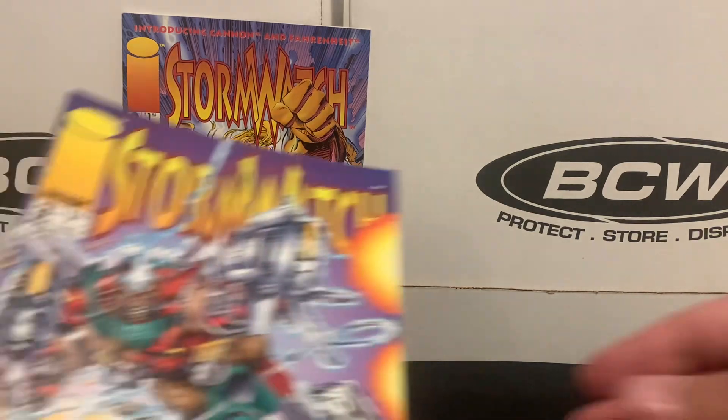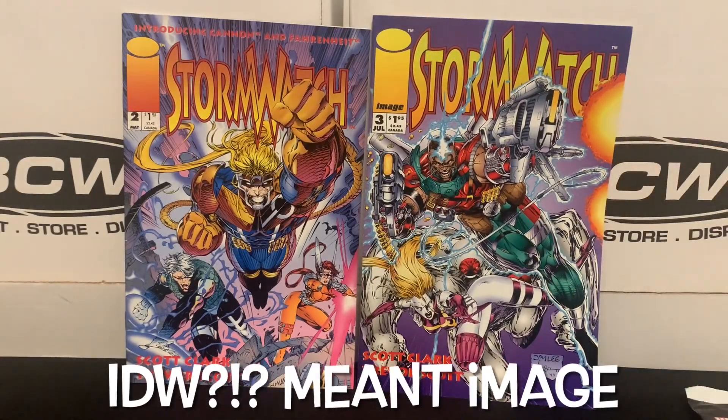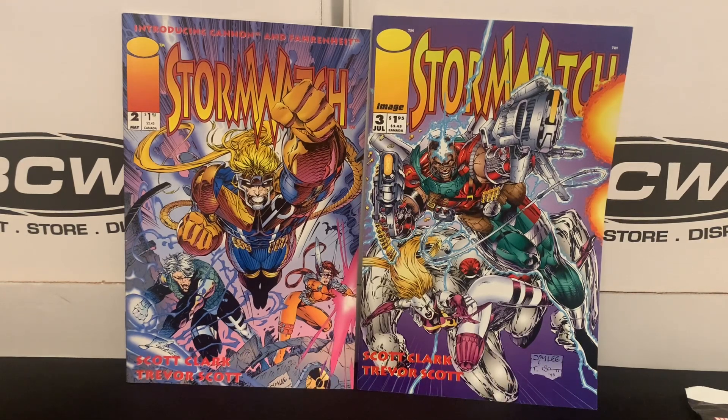Then we've got a couple of issues from an IDW title — this is Stormwatch. I don't know much about this title, but I've been going back recently looking at early Image titles and runs, trying to piece things together that I started then and didn't complete, or things that just look cool to me now. Jim Lee does the covers on these two. The colors are great, the art is great, and it's just reminiscent of that early to mid-90s period. Couldn't pass those up for just 50 cents a piece.